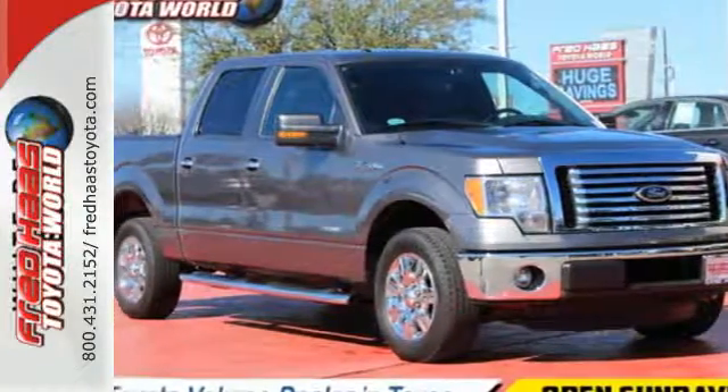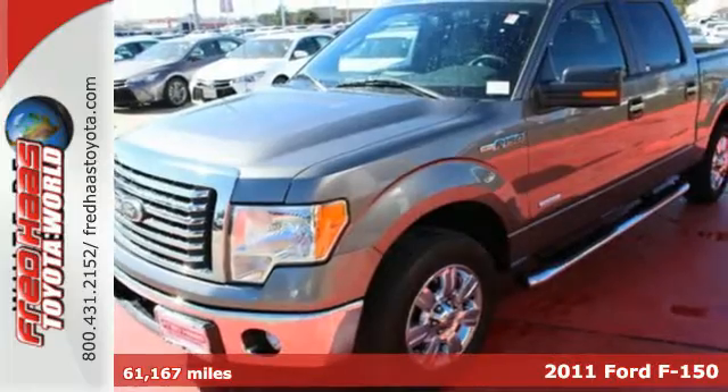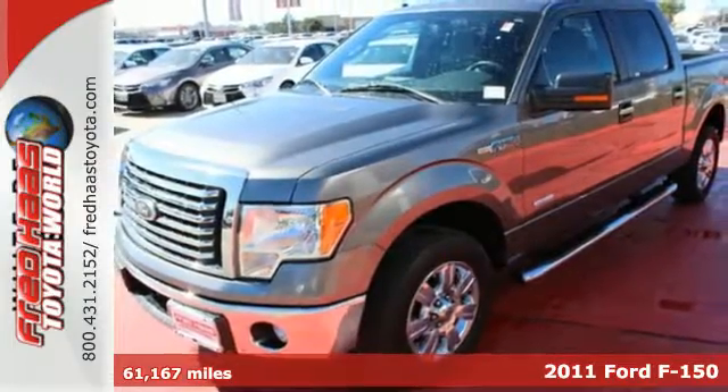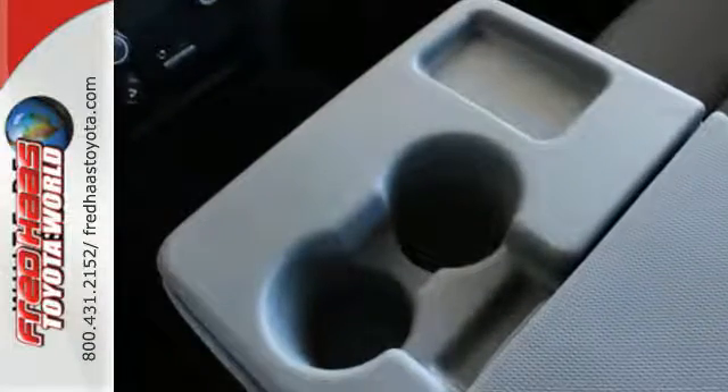It's a 2011 Ford F-150. Designed with comfort and convenience in mind, it has a standard tilt adjustable steering wheel, air conditioning, stability and traction control, and a premium sound system with a mast antenna.